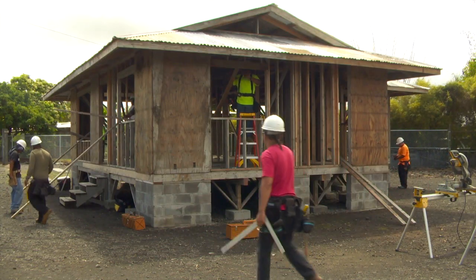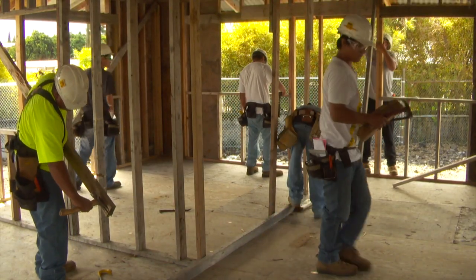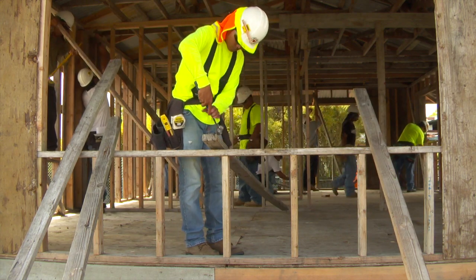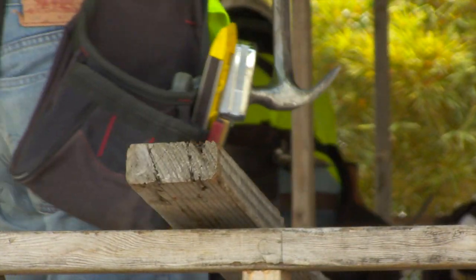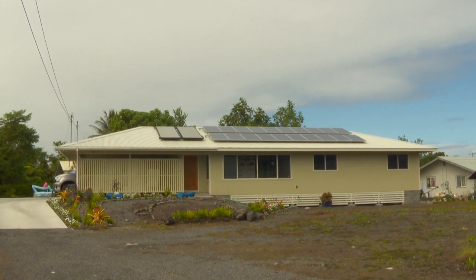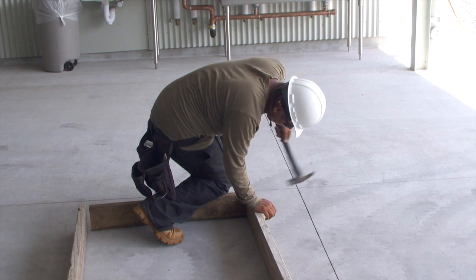The two-year program has a maximum of sixteen students per year who can earn a certificate of achievement or an associate degree if they take the required core classes. Each year, the class builds a real home on Hawaiian homelands for a real family. This is model home number forty-five that was constructed last year. They have the hands-on experience of building a model home, all the way from the foundation to framing, the roof applications, sidings, and also fabrication of the custom-built cabinets for each house.